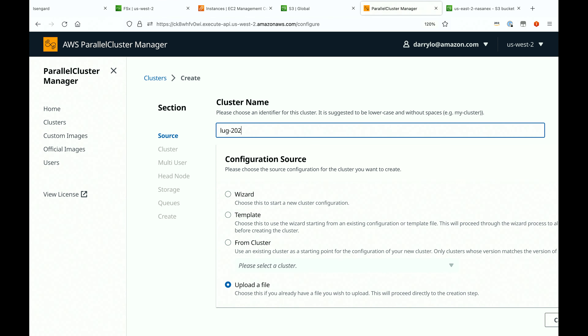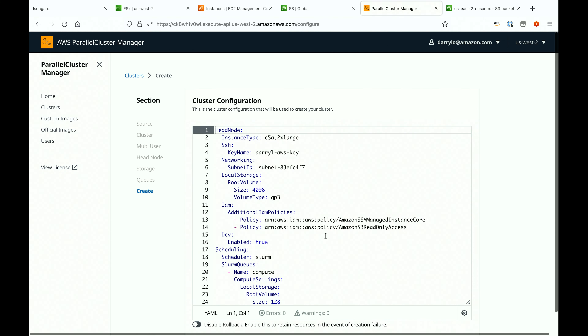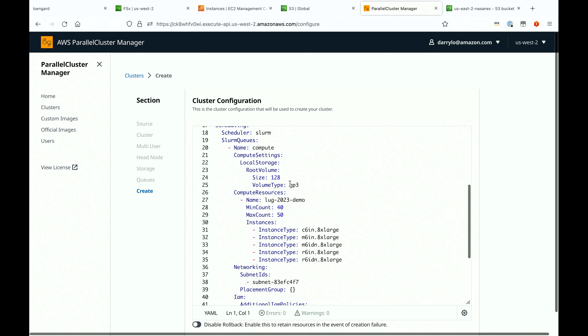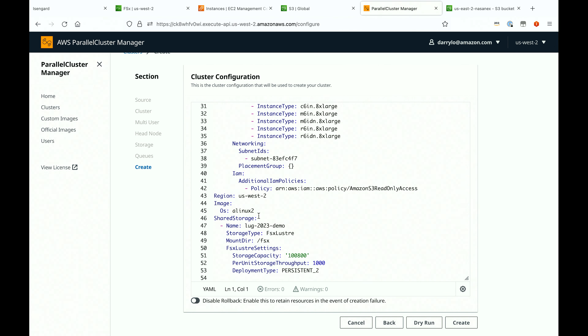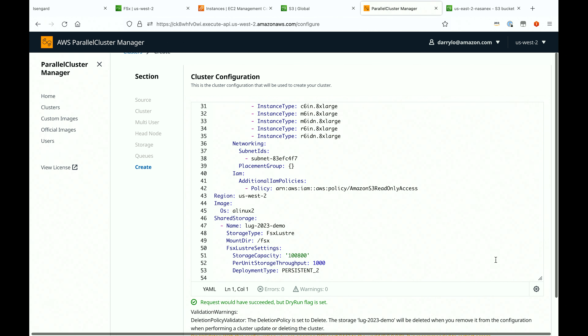I'm going to call this my LUG 2023 demo. I'm going to use a parallel cluster configuration file that I already have created. It shows where I'm creating this environment, what subnet, the configuration of my head node, my compute nodes — there are going to be 40 compute nodes. These are the EC2 instance types I'm using, and the configuration of my FSx for Lustre file system: it will be a 100.8 tebabyte file system with 1,000 megabytes per second per tebabyte of storage throughput. I'll do a quick dry run — everything looks good — and we'll go ahead and create it.